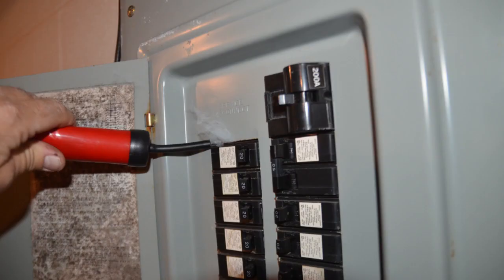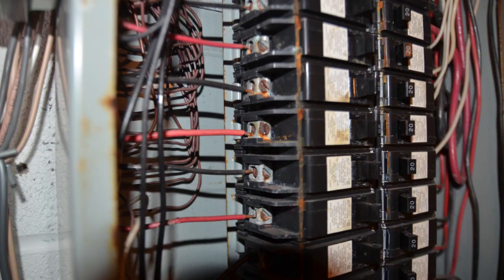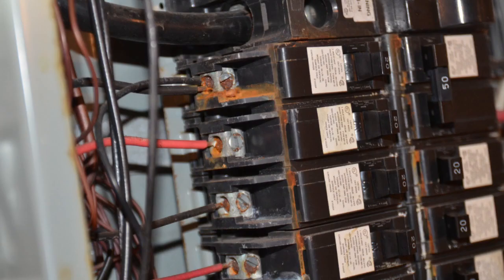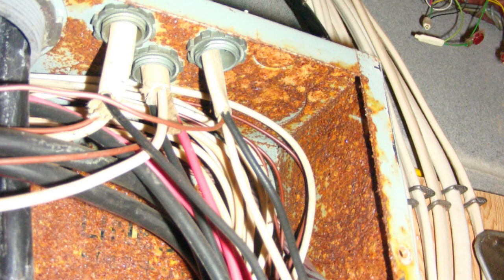Basement foundation walls are colder because they are underground, and the unconditioned sucked-in moist warm air condensates within the cold electrical panel, causing rust. Rusted panels can cause fires. Many electricians misdiagnose rusted or corroded panels as water leaking in or dripping in.